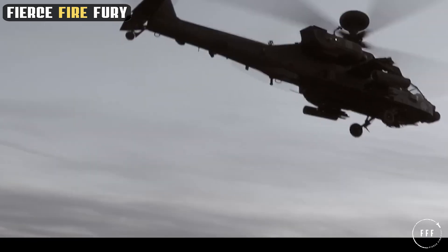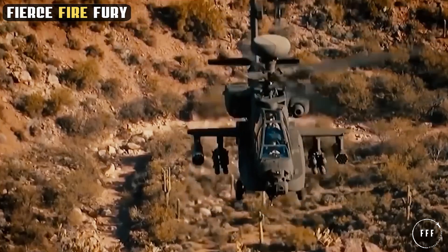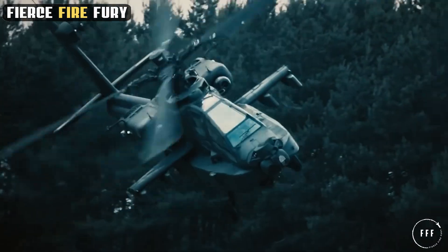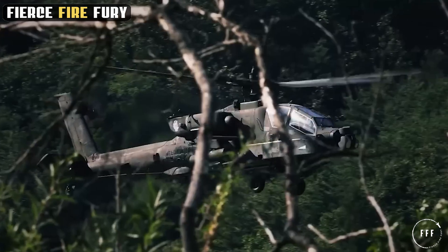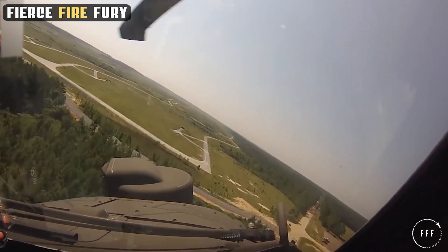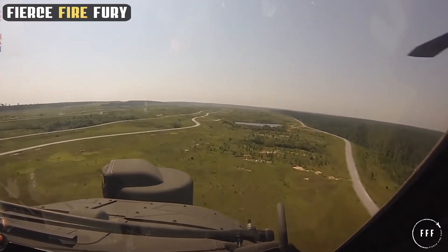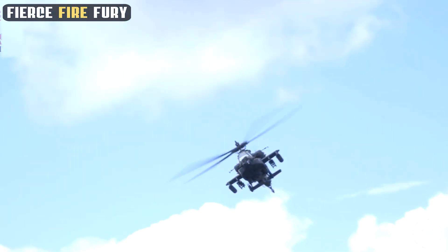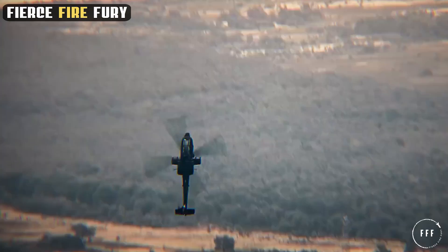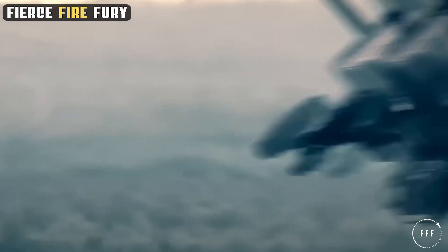What truly sets these engines apart is their ability to maintain power in the most demanding environments. From the scorching deserts to the damp rainforests, the Apache's engines ensure consistent performance, providing pilots with the confidence to undertake a variety of complex missions. This reliability is further enhanced by the helicopter's advanced composite rotor system, which allows for exceptional maneuverability and agility. In the realm of combat helicopters, the combination of power, endurance, and versatility offered by the Apache's engines is unparalleled, making it a formidable asset in any military operation.